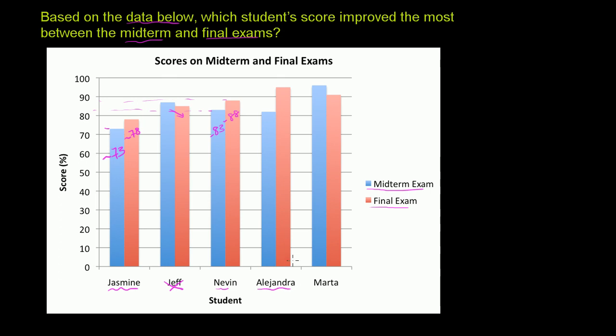Now let's look at Alejandra. This jumps out — she definitely improved dramatically from the midterm to the final exam. It looks like on the midterm she maybe got an 81 or 82, and then on the final it looks like she got about a 95. That is dramatic improvement. So right now Alejandra is the leading contender for most improved from the midterm to the final.